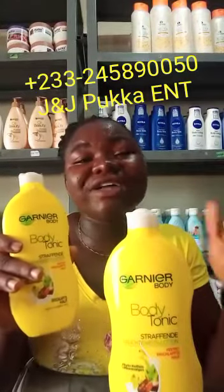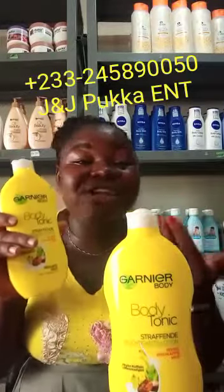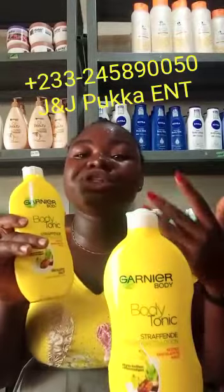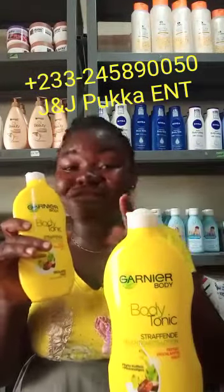Ultra fresh hydrating formula — skin feels firmer and intensively hydrated, with results immediately. Skin feels more toned after 24 hours and hydrated for seven days.